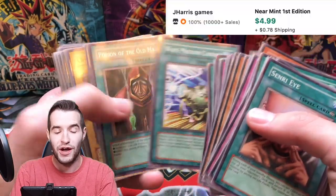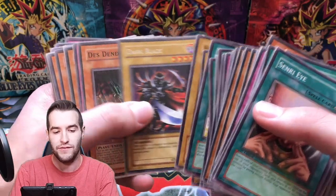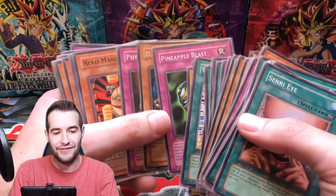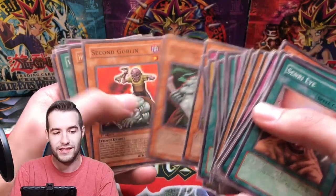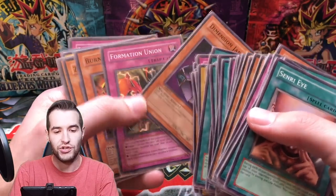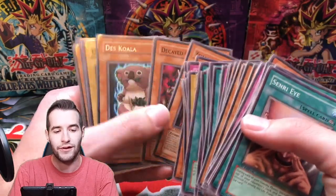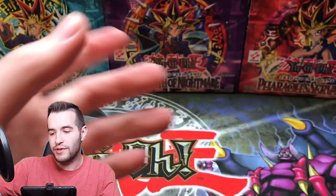Wave Motion Cannon — that's an expensive common, they did reprint it so it went down but it was like $15 at one point and might still be. Pineapple Blast — gotta love that, it's classic. Neko Mane King, Giant Orc, Helping Rooster for combat, Dimension Jar — one of the jars you never think of. Deskoala, United Resistance. Okay, that's all the commons — the not-as-exciting part. Now let's get into the foils.